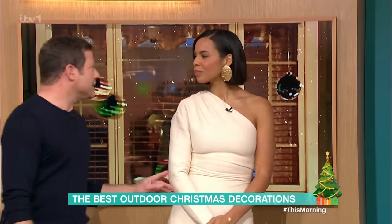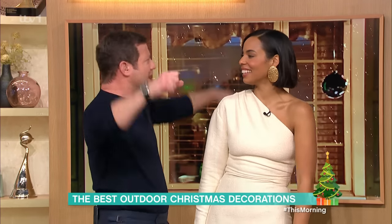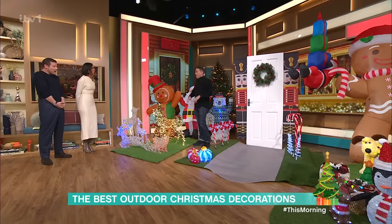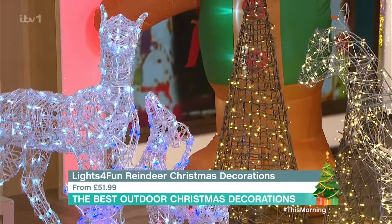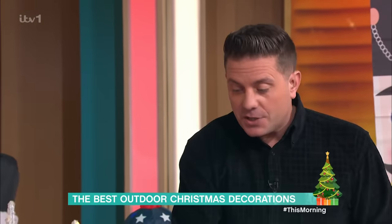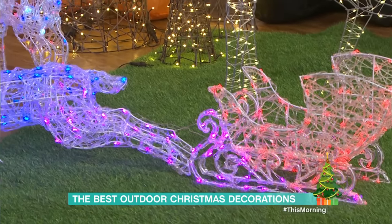So we're starting at Lights for Fun, where they've got a whole range of products. They have all kinds of reindeers, stags and fawns — absolutely beautiful. Some are battery-powered, some plug-in. Some, like this one, you can actually control through a smartphone so you can set up the sequences of lights that you want. This one's pulling a sleigh. Did you know that Santa doesn't actually have to pay to park his sleigh? It's on the house.